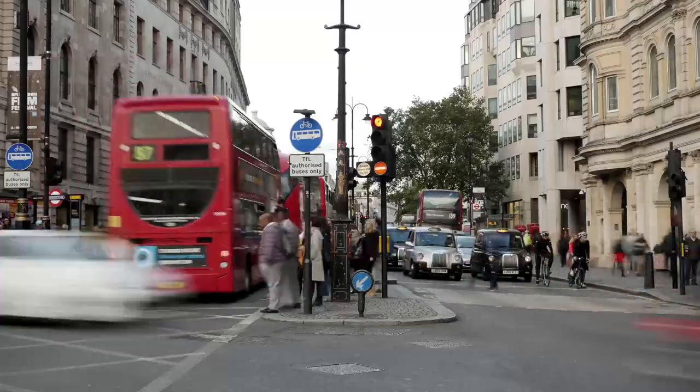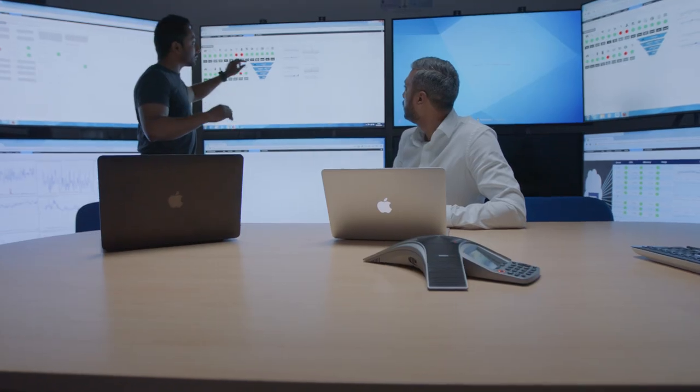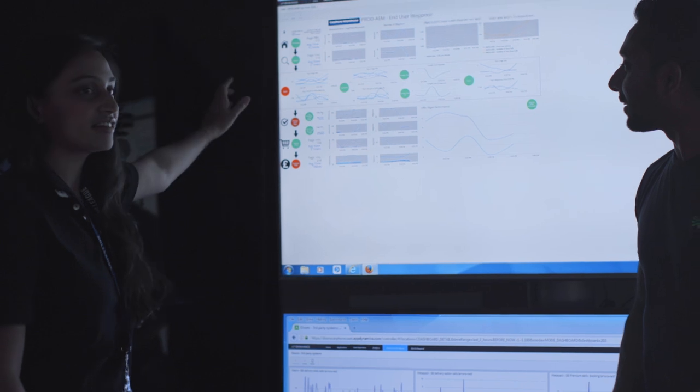Black Friday is massive. The volumes are almost 10 times what we see on a normal day. We had less than 50 days to Black Friday when we initially deployed AppDynamics, and we had to roll this out across a number of different platforms. On Black Friday, we had 1 billion queries hitting our database.